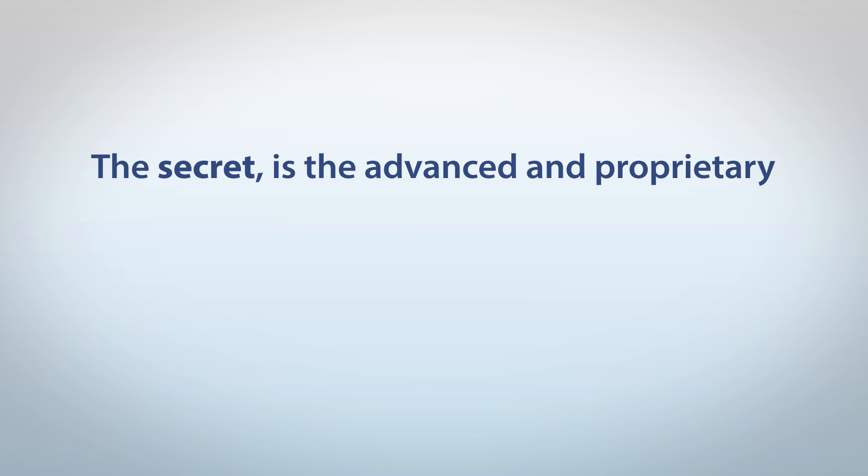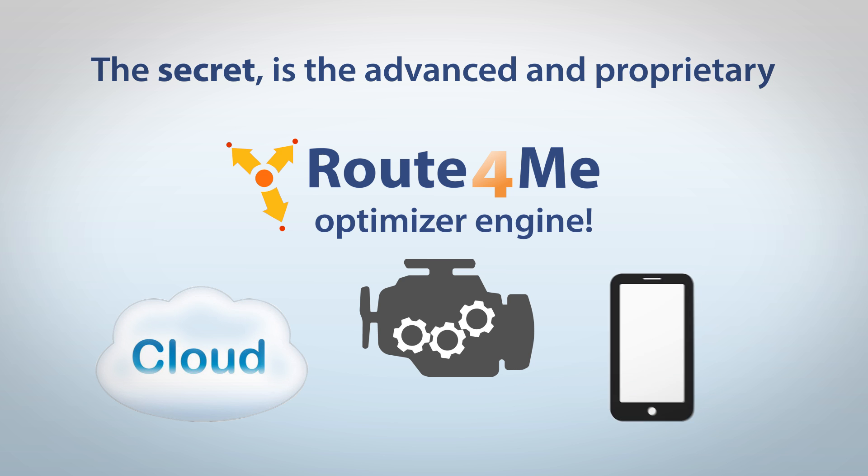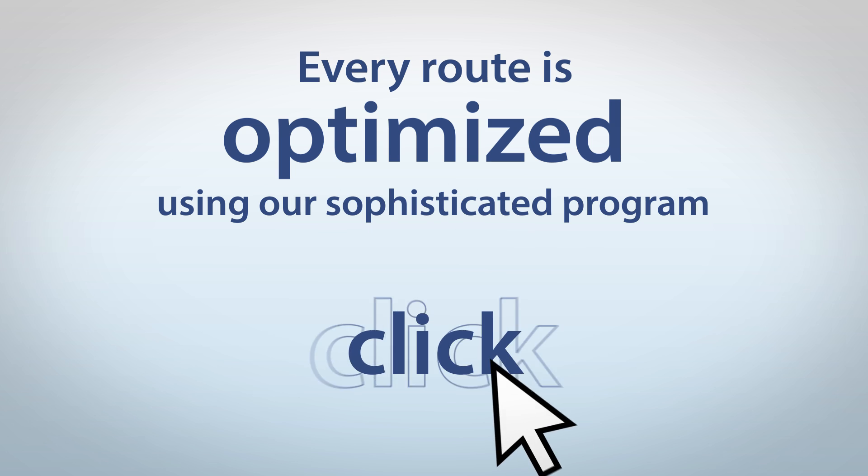The secret is the advanced and proprietary Route4Me optimiser engine, combined with the latest in cloud and mobile technology and years of experience. Every route is optimised using our sophisticated program, using only one click.